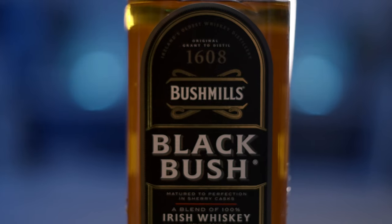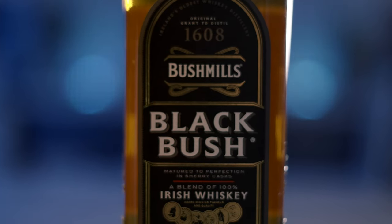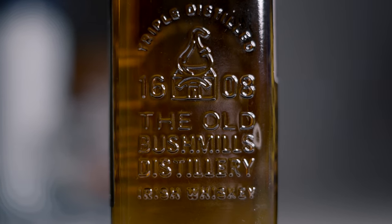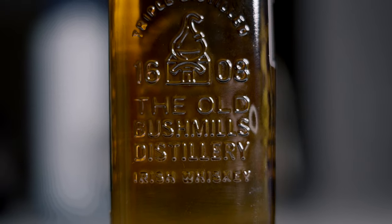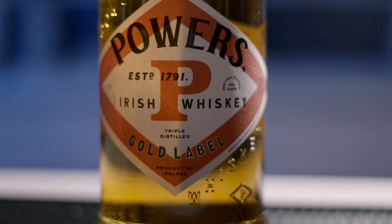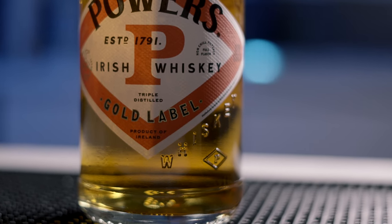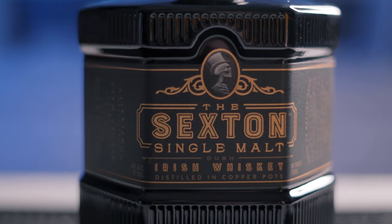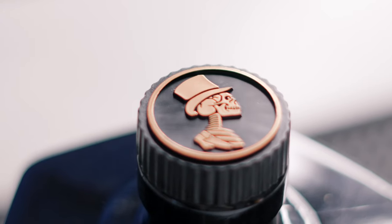Black Bush was a commonly requested bottle when I was researching, and my brother — also an avid Irish whiskey drinker — recommended it. Powers Gold Label is another common one people like to see. And then Sexton — I wanted to have a good single malt in the mix. So those are our four options.